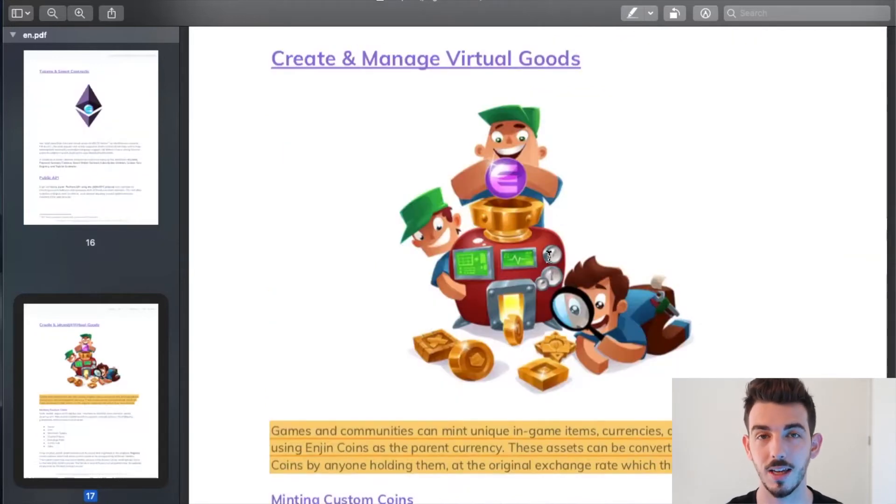Here's something interesting about the Enjin project. Games and communities can mint unique in-game items, currencies, and privilege tokens using Enjin coins as the parent currency. These assets can be converted back into Enjin coins by anyone holding them at the original exchange rate at which they were minted. This kind of reminds me of Play-Doh — the Enjin token is like the Play-Doh you start off with, which you use to create these other tokens that games can mint. But if users of those tokens no longer want to use them, they can melt those tokens back down into their original form, the Enjin token — just like molding Play-Doh back into its original form.